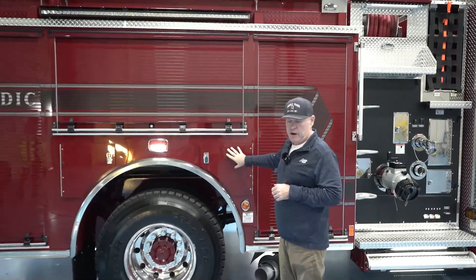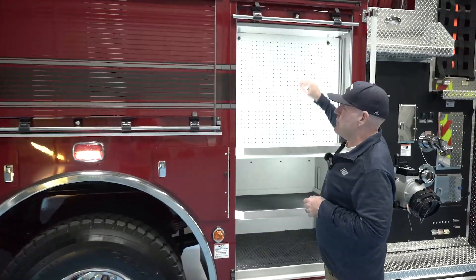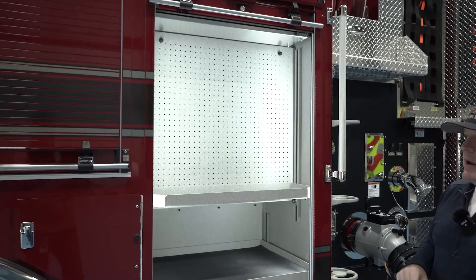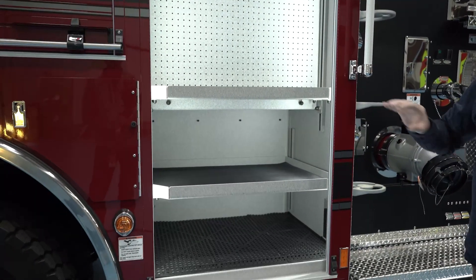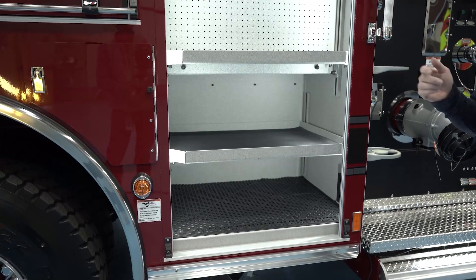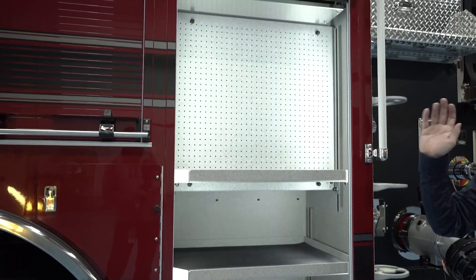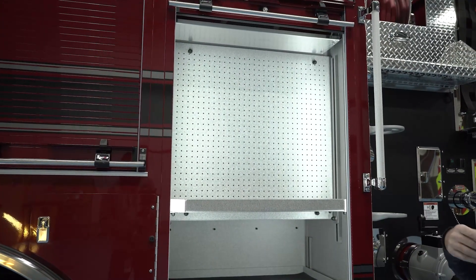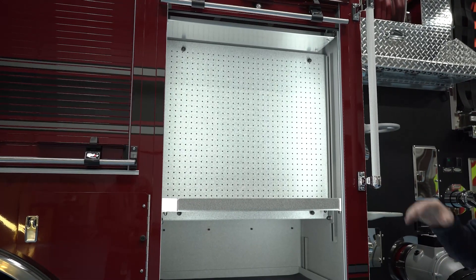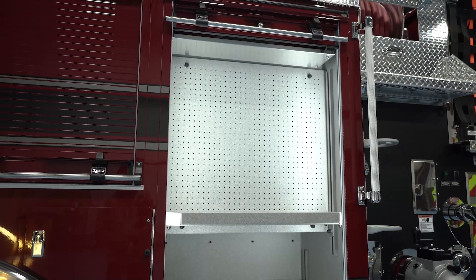More bottle and fire extinguisher storage on this side. This is what we call the officer's compartment — the officer's SCBA, turnouts, and a couple of tools are all stored in here. When we're designing these, we don't want to pull up at a call and have to go to three different spots to gather all equipment. So the tools that the officer uses most are all located in this compartment — it's more of a one-stop shop for us.